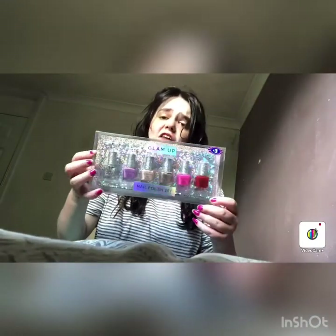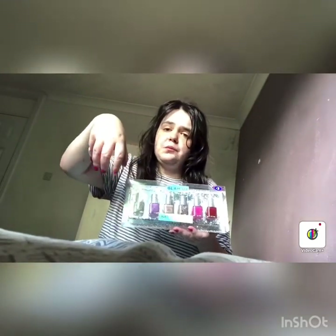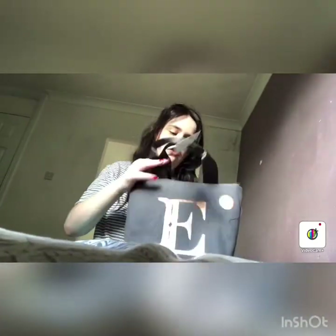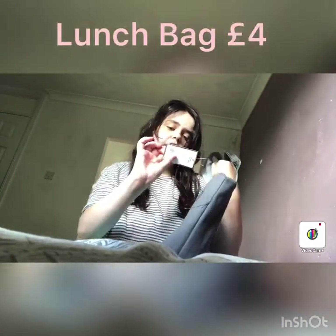I have two more things and then I'm ending the vlog. The next thing I got is a nail polish set, so whenever my painted nails run out — which they are now — I've got these. They were £3, which is a bargain.